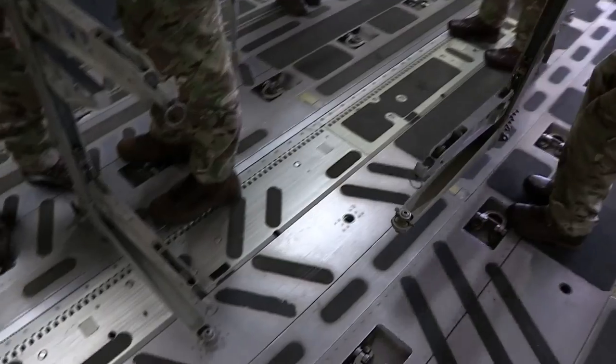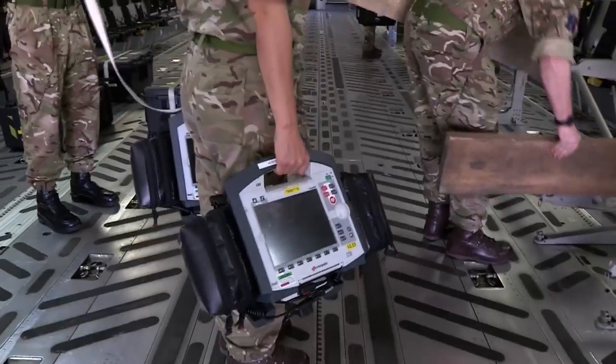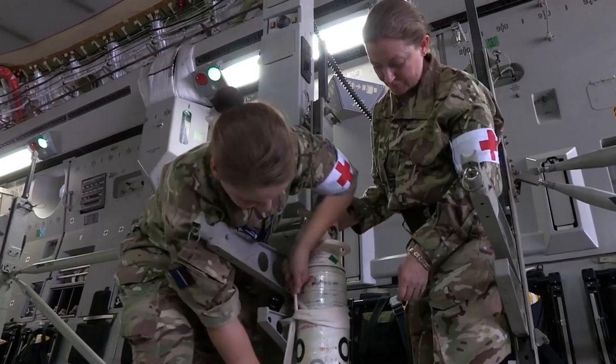You can see behind me — they're building these stretcher stanchions to act almost as bunks for patients. The remarkable thing is that it can support the most severely injured patients of all, people who need life support. It only takes ten minutes to turn this plane into a hospital.